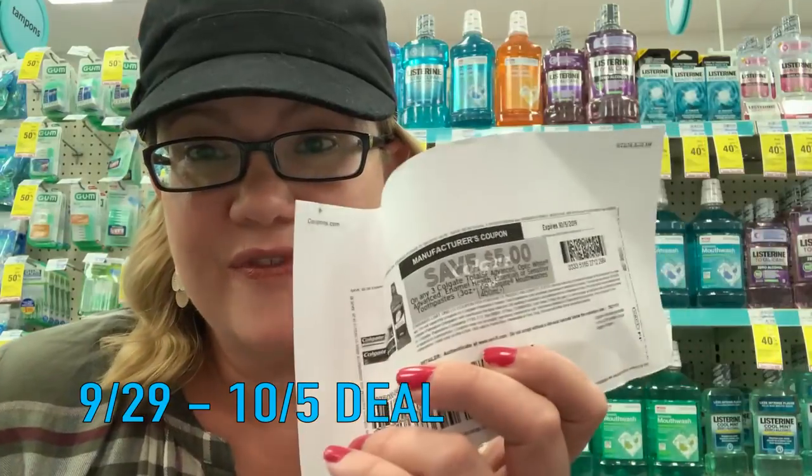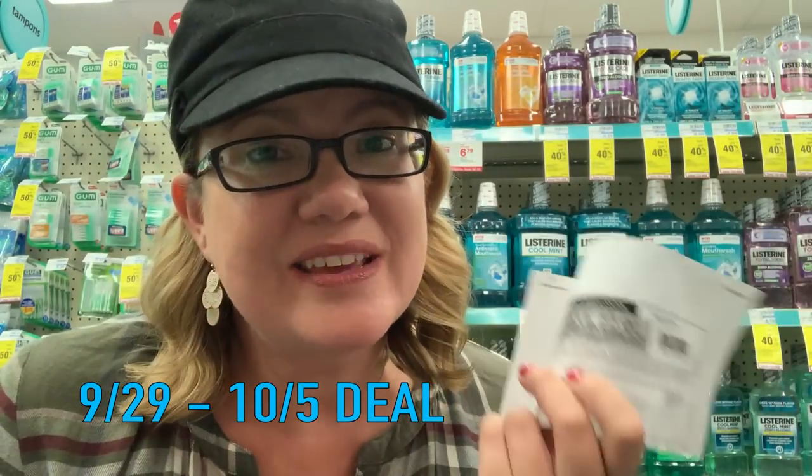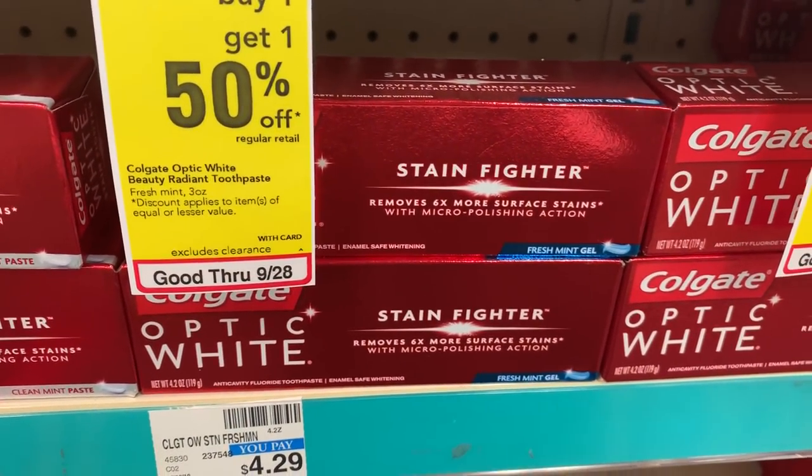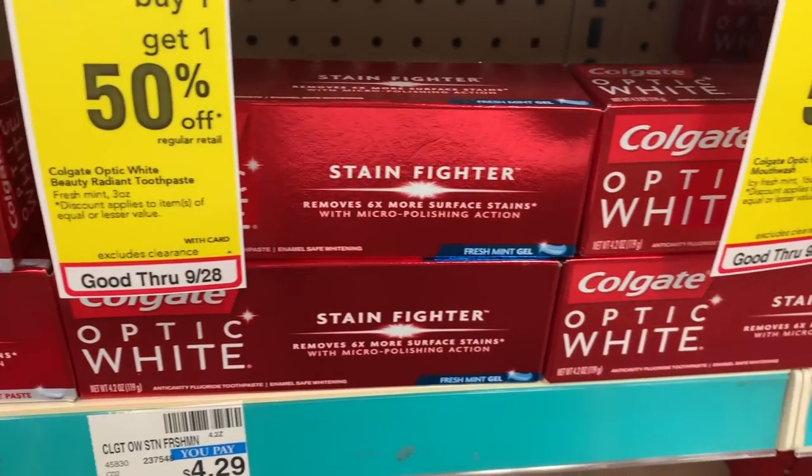Do you have any more of those $5 off three Colgate coupons? There's a good deal using that coupon with the Colgate Optic White, also $3.49 each with a buy one, get a $2 extra buck — limit of two. To use that coupon, buy three — two will get you extra bucks, and the third is just to trigger the coupon. Use that $5 off three coupon and it drops to $5.47 for all three. You get back $4 in extra bucks, making the final cost $1.47 or about $0.49 each. My printable coupon expires October 5th, so this might be the week to use it.